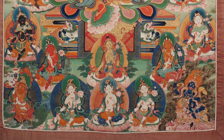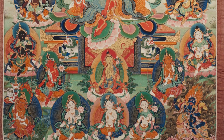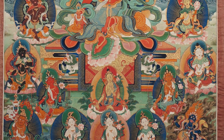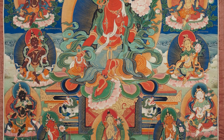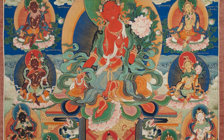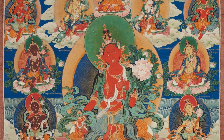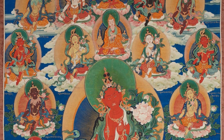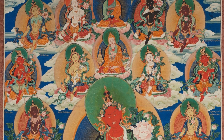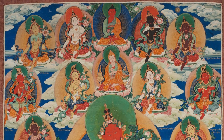In the Atisha system of 21 Taras, the special unique features are that all of the Taras are uniform in physical appearance. They all have one face, two arms, and two legs. They are all generally peaceful or slightly fearsome — not wrathful — with no wrathful ornaments or garments. The physical appearance of the Taras is the same for all 21.